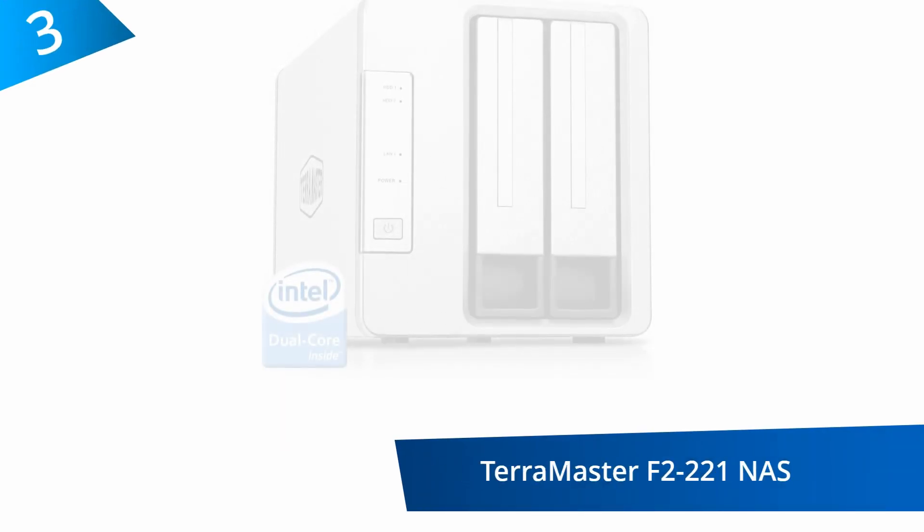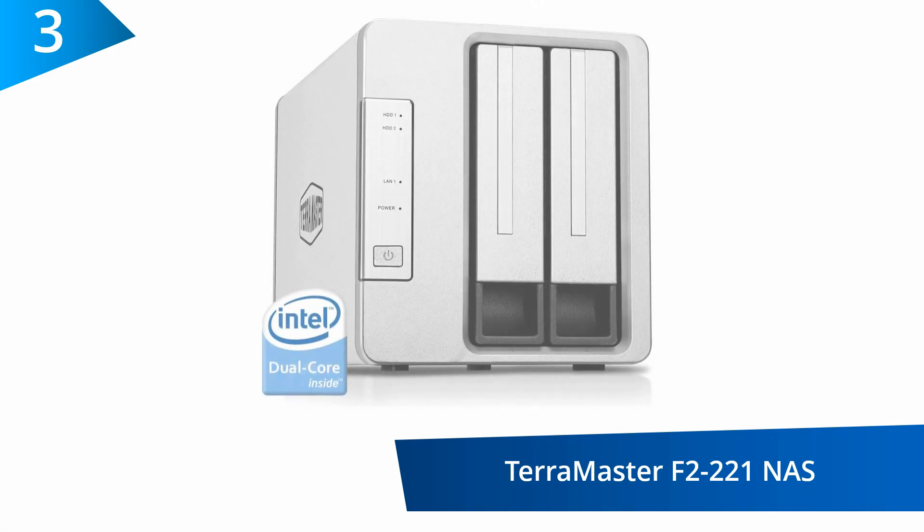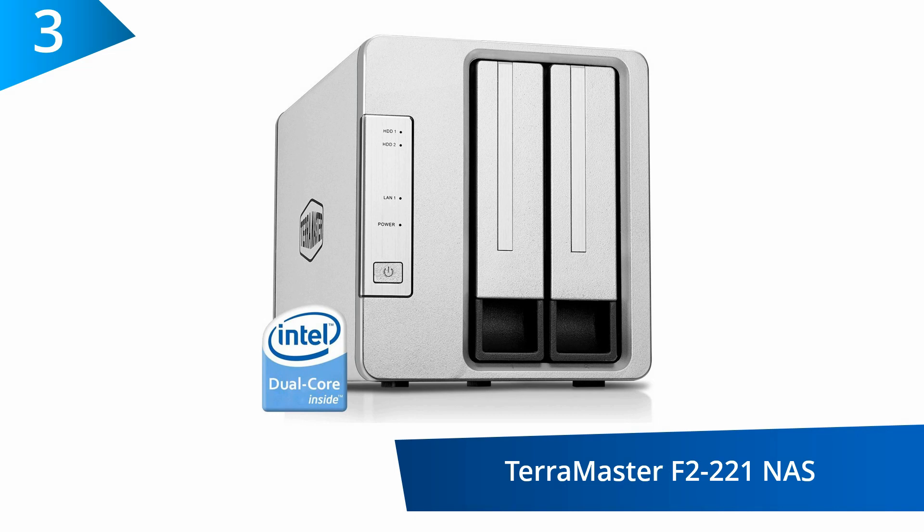At number 3, the TerraMaster F2-221 NAS. To prevent any form of data theft, this NAS uses an AES data encryption engine for network data transmission and shared folder encryption.